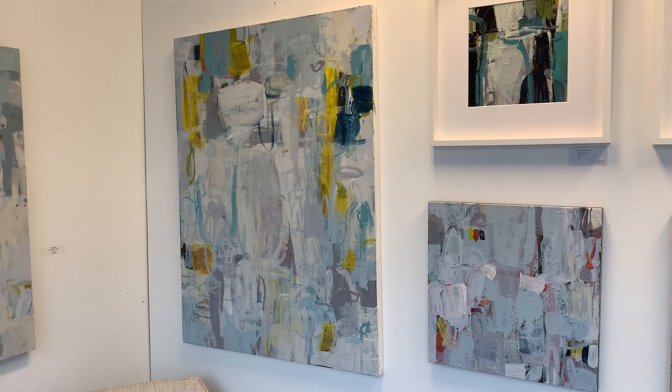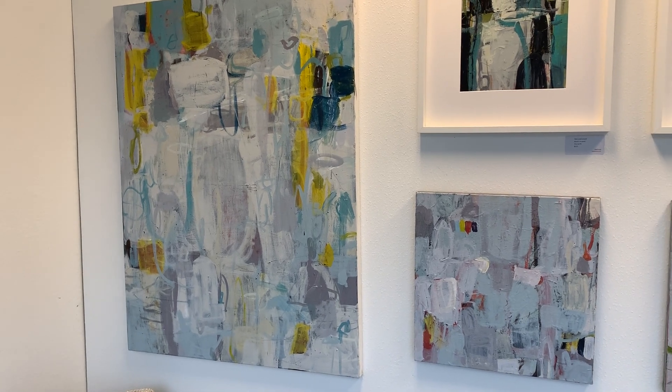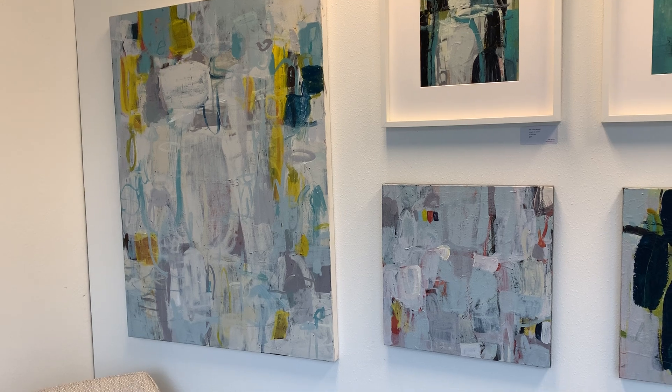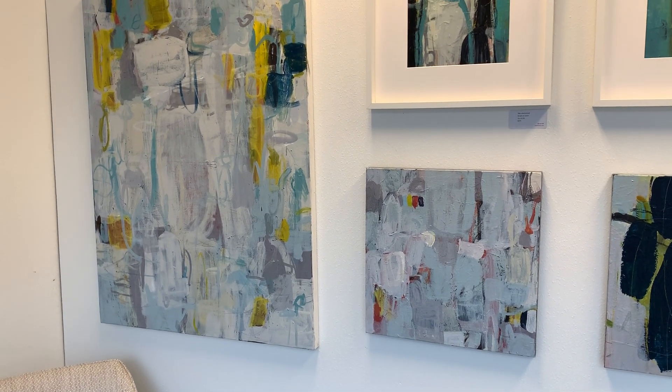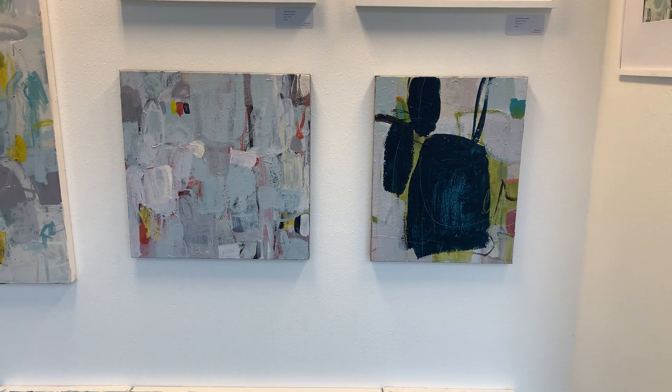Hey everybody, just want to give you a quick update on what I'm doing in the studio. I've got quite a few pieces that are in progress. I like to work on a lot at one time so I don't get bogged down on any one piece — sometimes another piece will inform one that I'm struggling with.